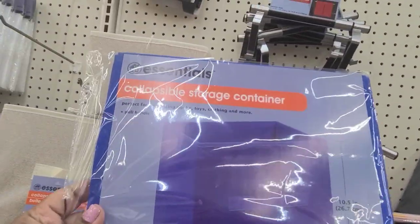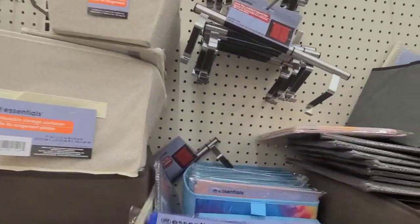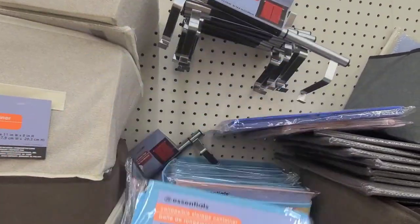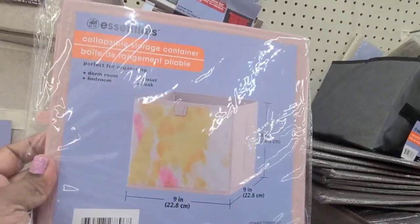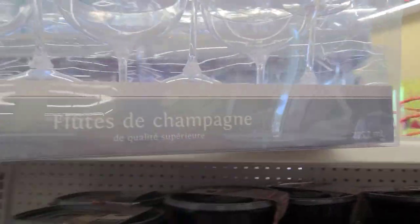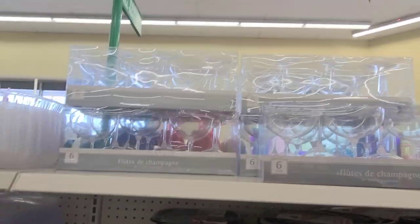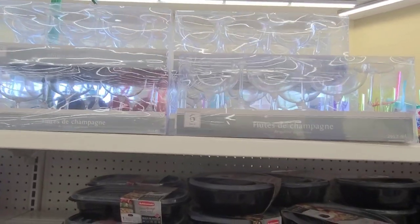I found these Essentials Collapsible Storage Containers. This one is in a beautiful blue, then they have a tie-dye looking one as well. If you're looking for storage for yourself and for the kids, they're absolutely gorgeous. I also have these six-pack flute champagne glasses, and they have a ton of them here, so if you're looking for them for graduation or any type of party, they're right here.